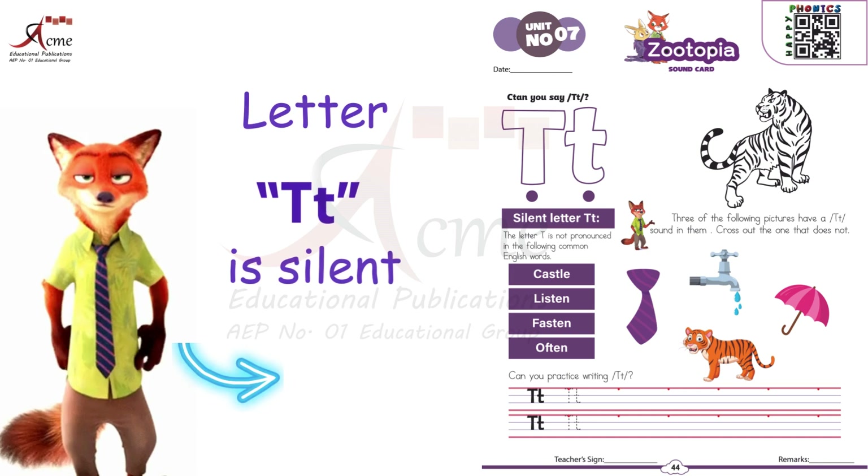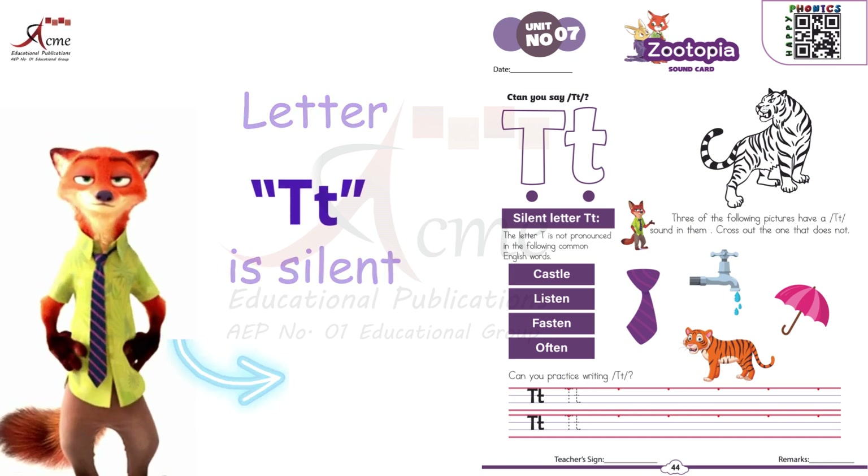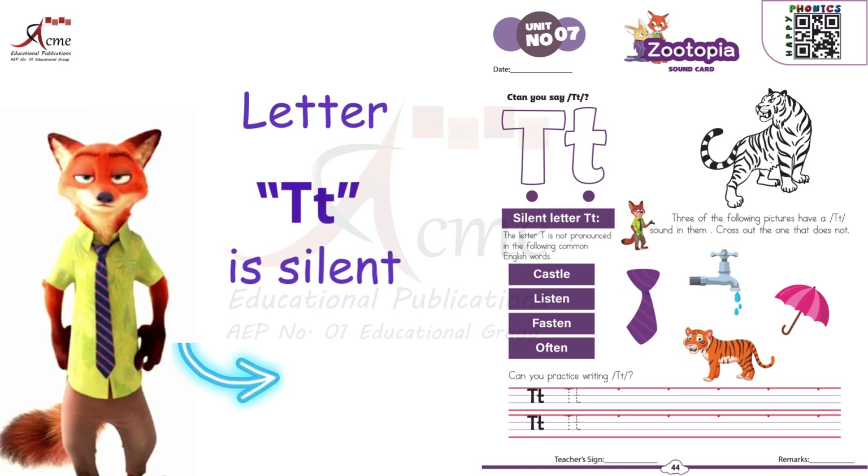The T is silent. We don't hear it. It's like a secret agent hiding in the word. You're now a detective of silent T. Keep exploring words, and you'll find more silent T surprises.